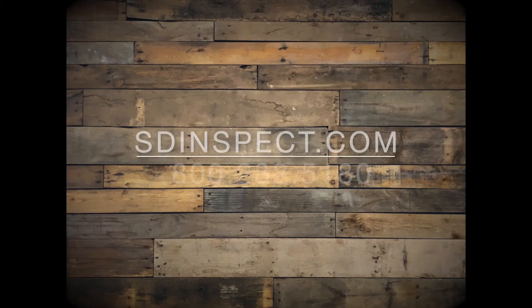If you have any questions, please go to our website at sdinspect.com, or give us a call and we're happy to help. Thank you.